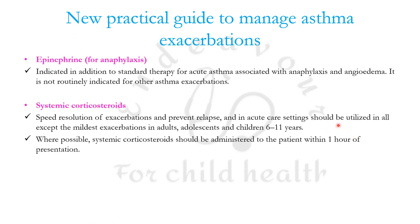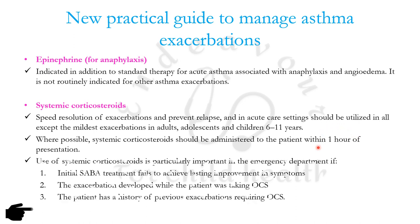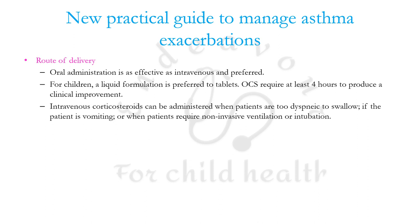Wherever possible, systemic corticosteroids should be administered to the patient within one hour of presentation. They are especially important if initial SABA treatment fails to achieve lasting improvement, if the exacerbation developed while the patient was taking oral corticosteroids, or if the patient has a history of previous exacerbations requiring oral corticosteroids. Oral administration is as effective as IV for children; liquid formulation is preferred to tablets. Oral corticosteroids require at least four hours to produce clinical improvement.